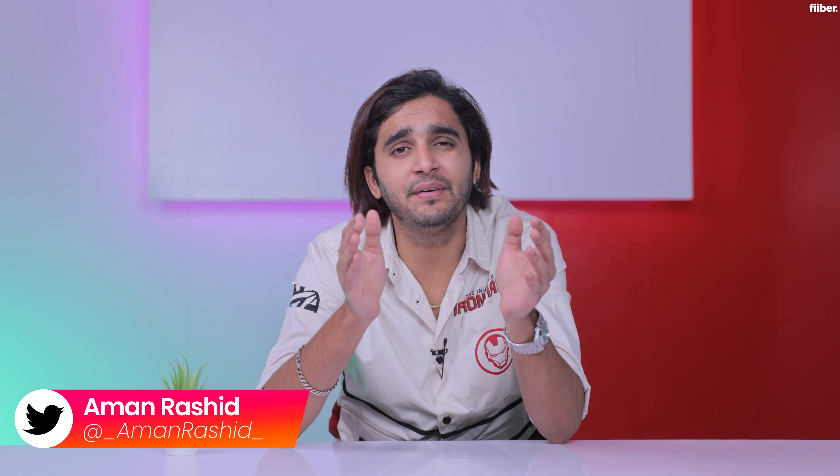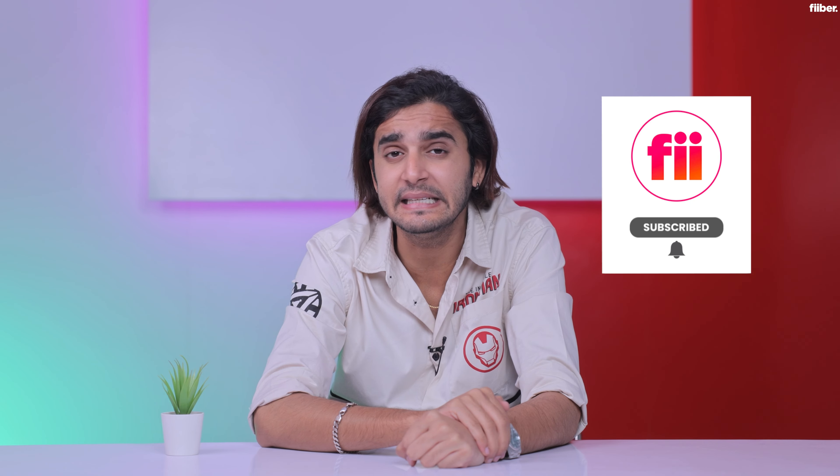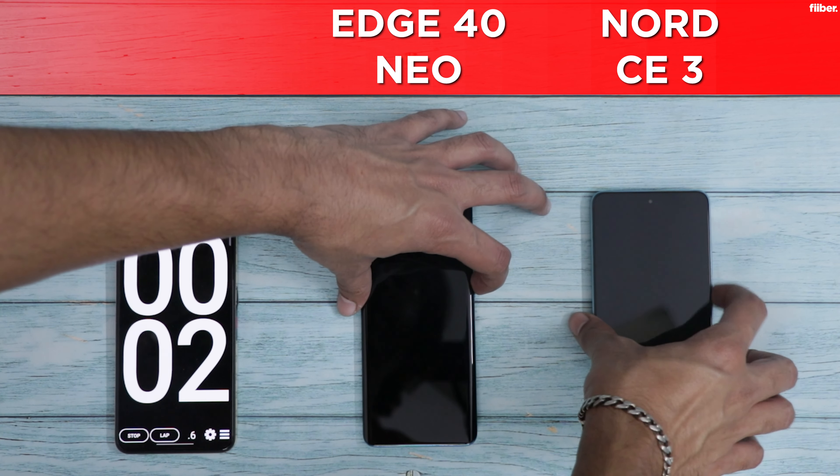Hello everyone, Amani here from Fiver Buying, and welcome to the battery drain test comparison between the Motorola Edge 40 Neo versus the OnePlus Nord CE3. Before we get on with the rest of the video, consider hitting that subscribe button for detailed tech videos and turn on the bell so you don't miss any of our latest updates.